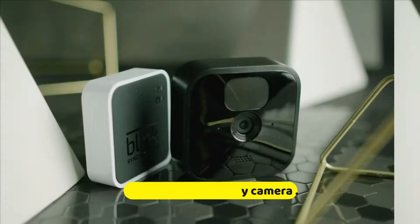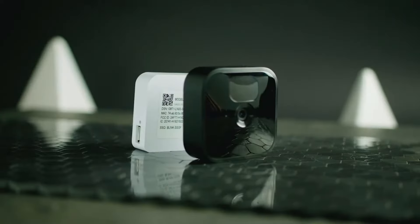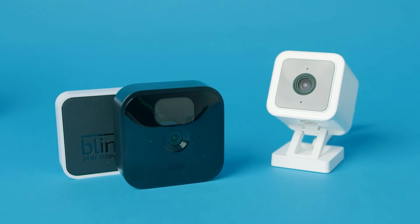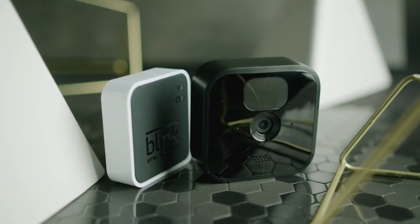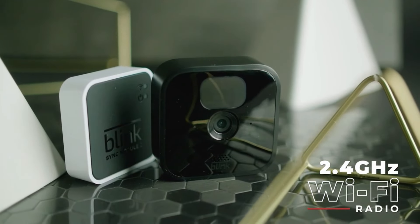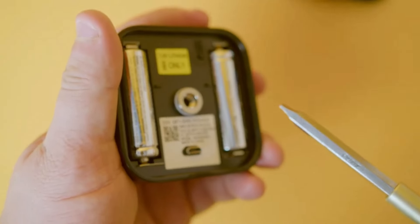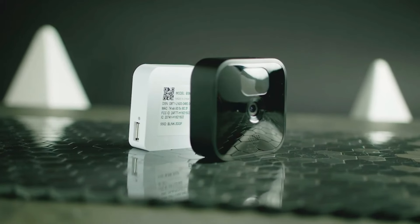Number 2: Bling Home Security Camera. The Bling Home Security Camera is a highly regarded smart home security solution designed to provide users with reliable, easy-to-install surveillance for their property. Known for its simplicity and efficiency, the Bling camera system offers a range of features catering to various security needs, making it a popular choice for homeowners. One of its standout features is its wire-free design — the cameras are powered by long-lasting batteries, eliminating cumbersome wiring and allowing for flexible placement around your home.